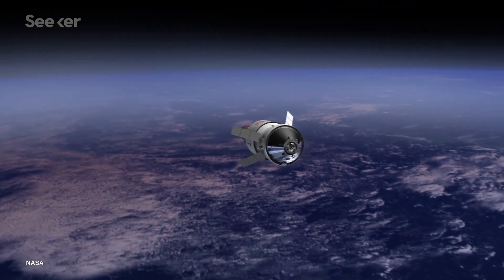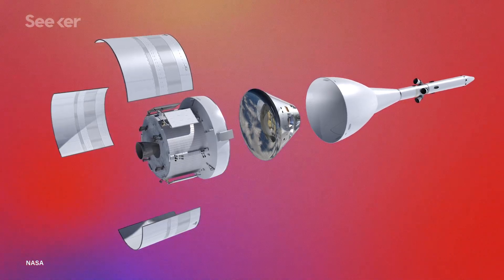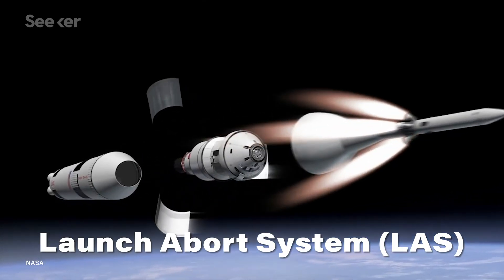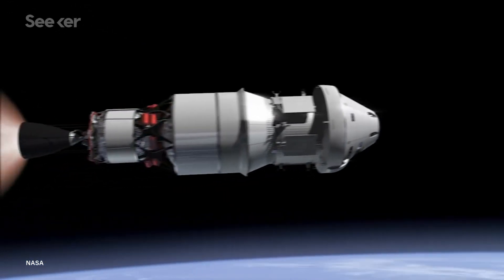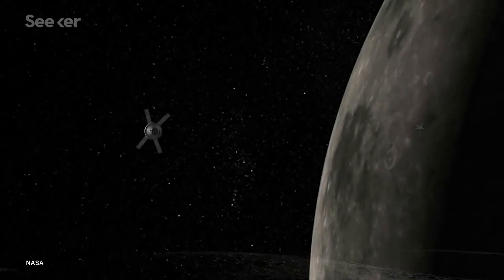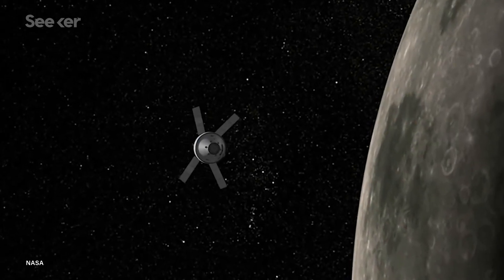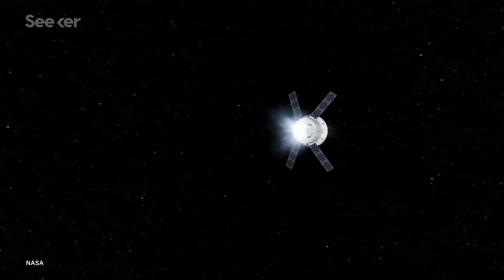The Orion spacecraft is built to carry crew members beyond low-Earth orbit. It's composed of three major parts: a launch abort system, or LAS, which would separate the spacecraft from the rocket if an accident were to occur during launch; a crew module, where astronauts would live and work; and a service module, which provides life support and energy, in addition to the spacecraft's propulsion system.